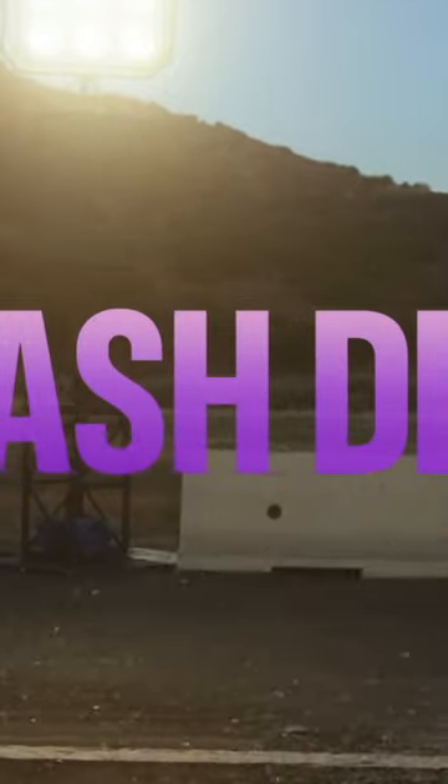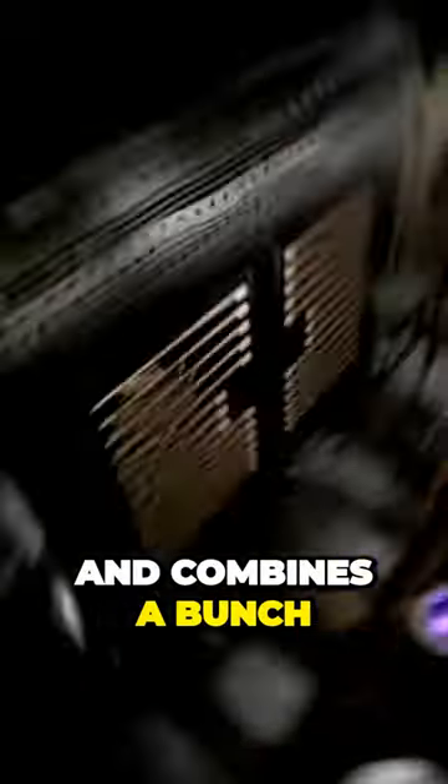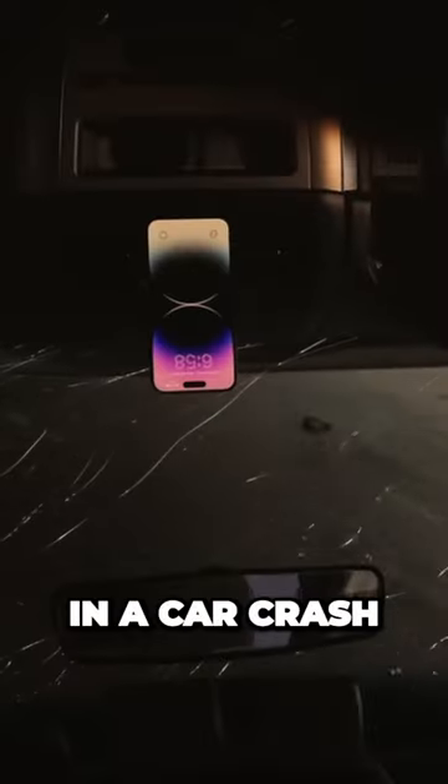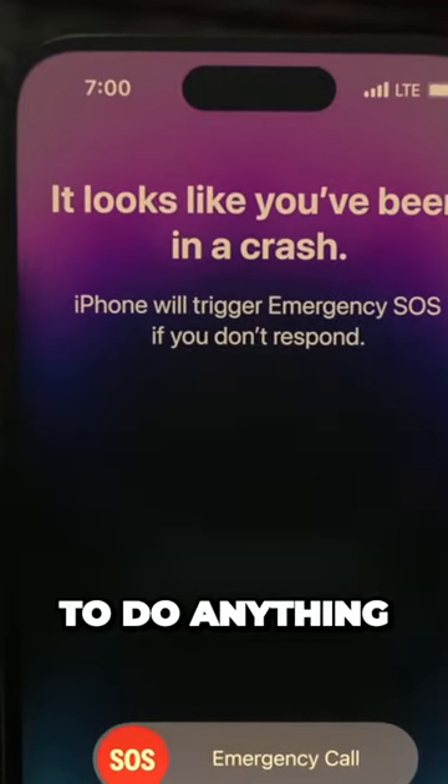Crash detection is cool. It uses some new sensors inside the phone and combines a bunch of data from the GPS and microphones, et cetera, to notice if you've been in a car crash. And if you have, it'll notify emergency services without you having to do anything.